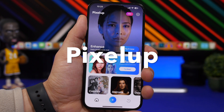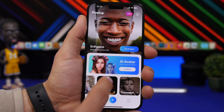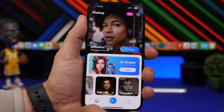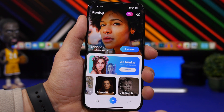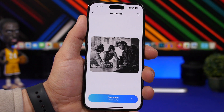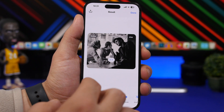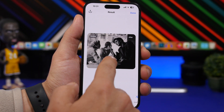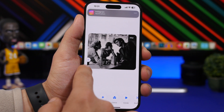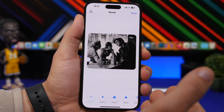The next app is Pixel Up, probably one of the best AI photo editing apps with a lot of options. You can colorize photos, animate photos, and de-scratch photos. If you have old pictures with scratch marks, this app will fix them. Tap to load the photo and tap de-scratch. On the free version you'll need to watch an ad first. Once the ad finishes, you can see the amazing result — the original versus the output — and you get a very clean photo with amazing quality that you can save to your camera roll.